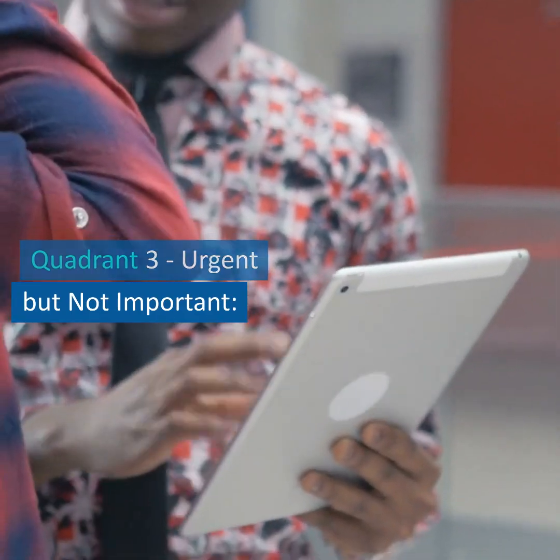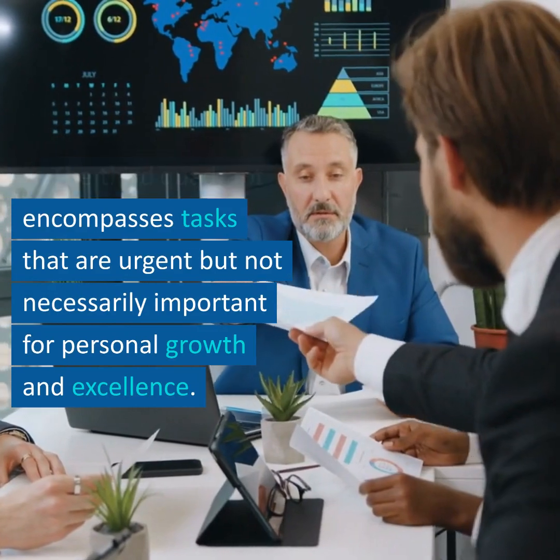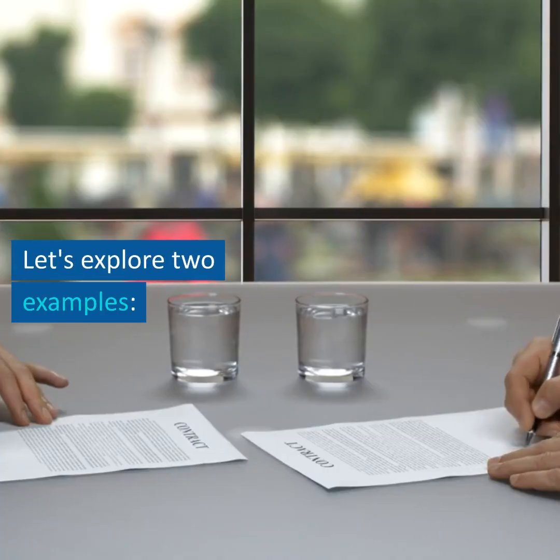Quadrant 3 – Urgent but Not Important. The third quadrant encompasses tasks that are urgent but not necessarily important for personal growth and excellence. Let's explore two examples.